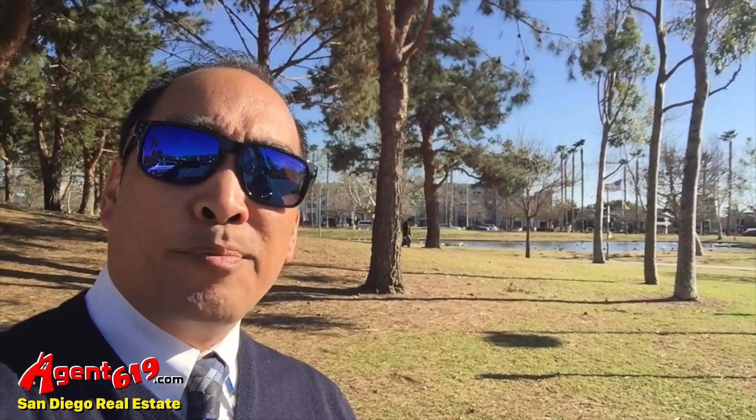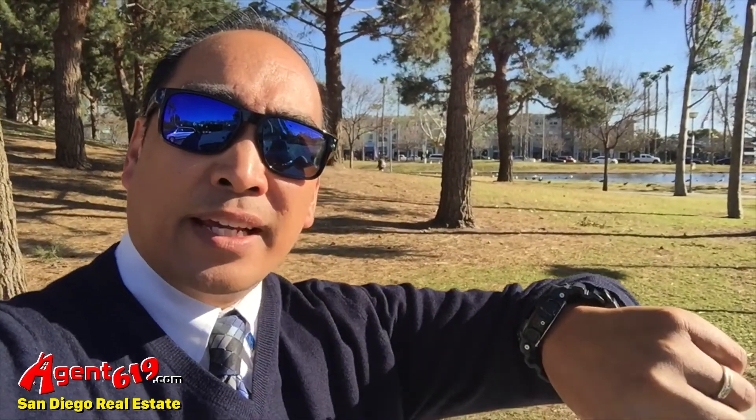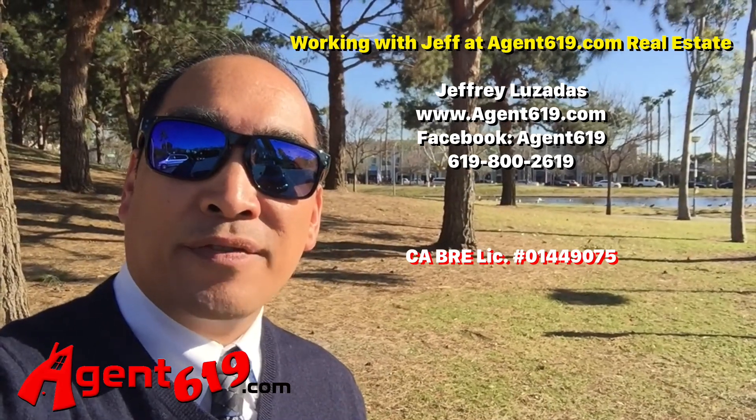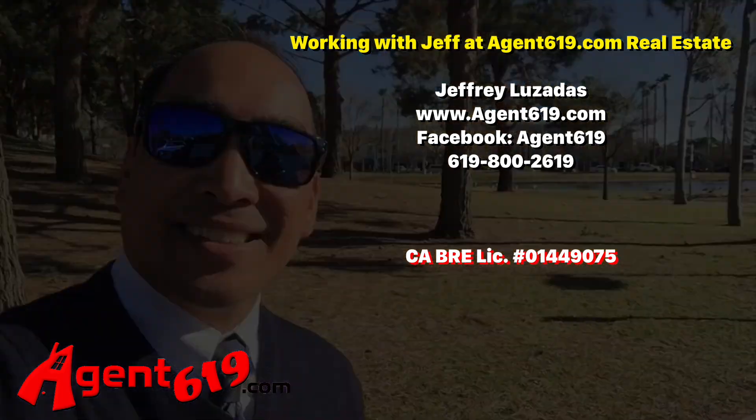And if you're over at Point Loma, I would add another 10 minutes on top of that because you've got to cross the airport area and then get onto the I-5 south. 30 minutes, 25 seconds is what I got. My name is Jeff Lozadas — look us up at Agent619.com or find us on Facebook. Phone number 619-800-2619. Thanks.